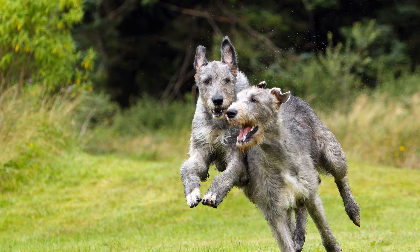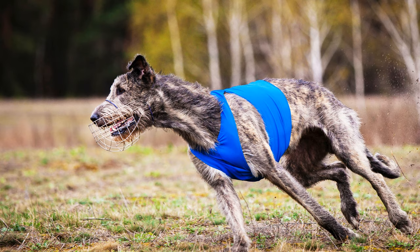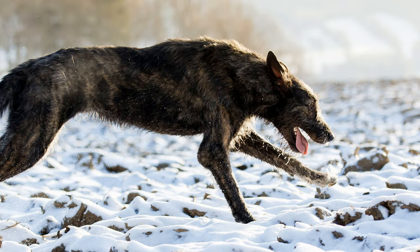Owners should not forget that the dogs have greyhound roots and are hunters. Their hunting instinct and urge to move can be satisfied by lure coursing or at a real greyhound race. In lure coursing, a hare chase is simulated by pulling a dummy hare at high speed over the ground with a wire rope.